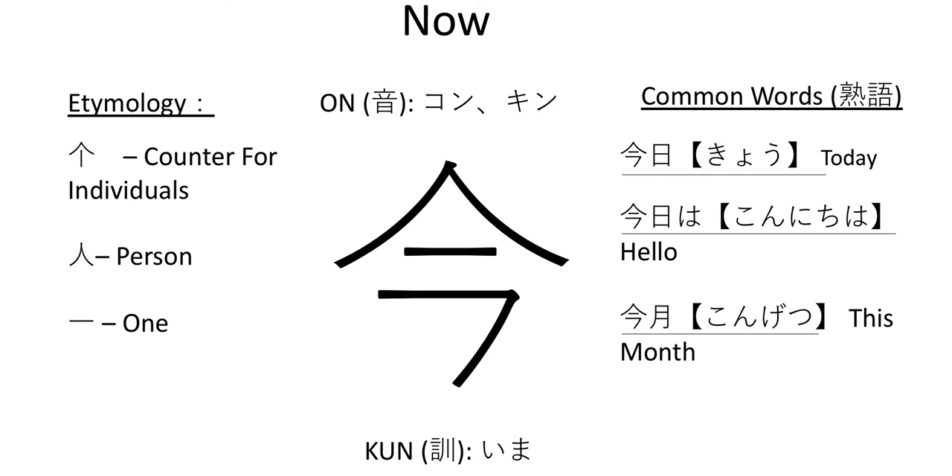This is a really fun symbol and you're going to see it all the time, which is why I wanted to bring it up early on as we continue talking about the JLPT N5 kanji. Make sure to leave comments down below about what you think this symbol is made of — do you think it's the symbol for counters, or do you think it's a person?